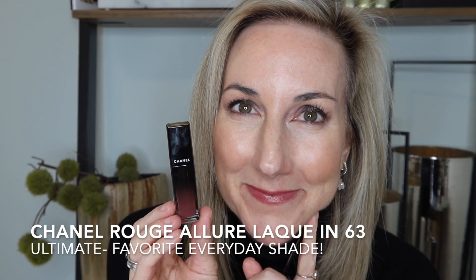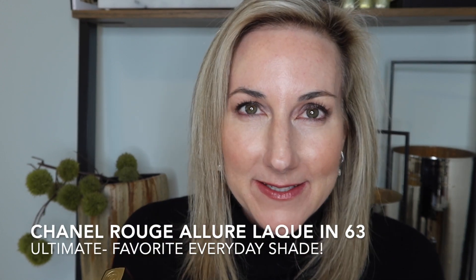Starting with number 63, this is Ultimate. I really love this shade — it's basically an everyday shade that gives me a 'my lips but better' effect. You can see a little bit of shine, kind of a satin finish, but you also get that pigmentation. It's just a perfect everyday shade in 63.